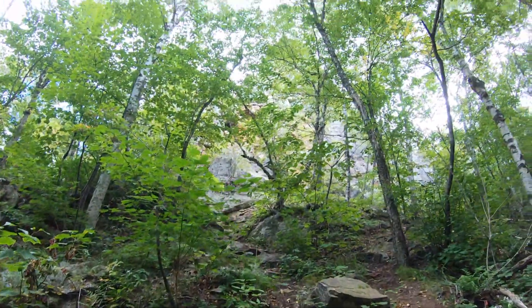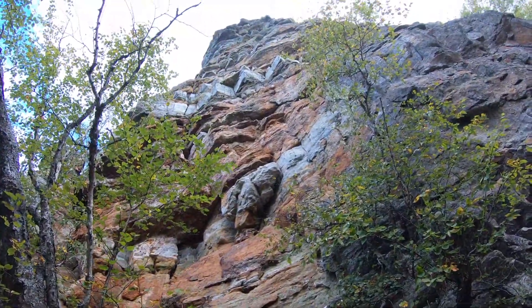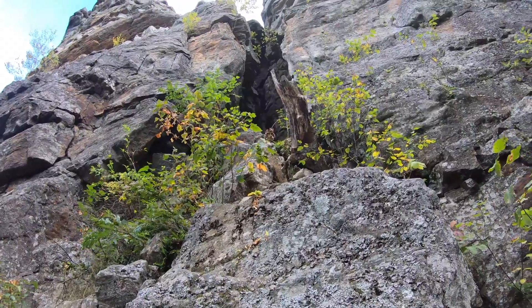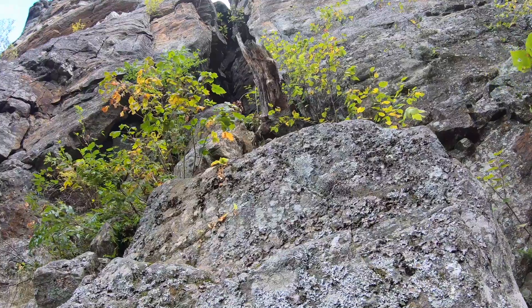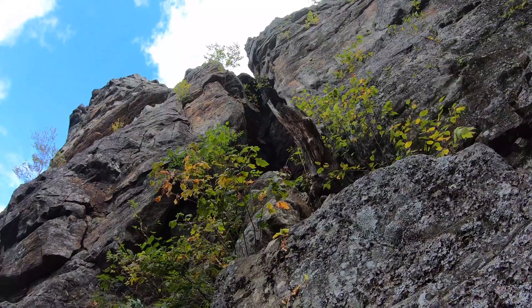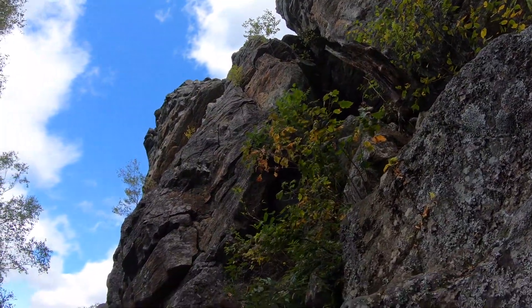I'm heading back up and we are right below that chimney. Look at that crevasse — that's pretty cool. That's where we were sitting, right below the chimney earlier.